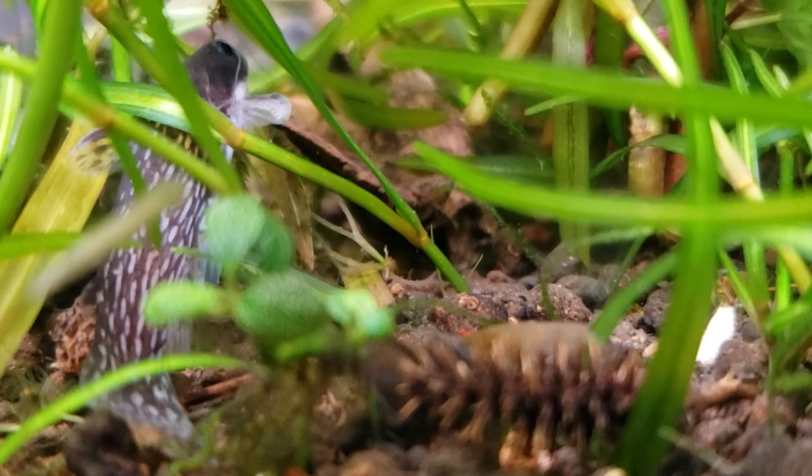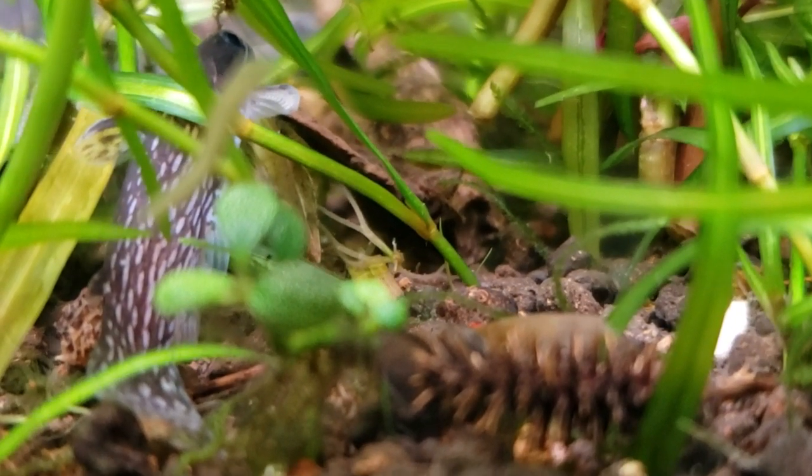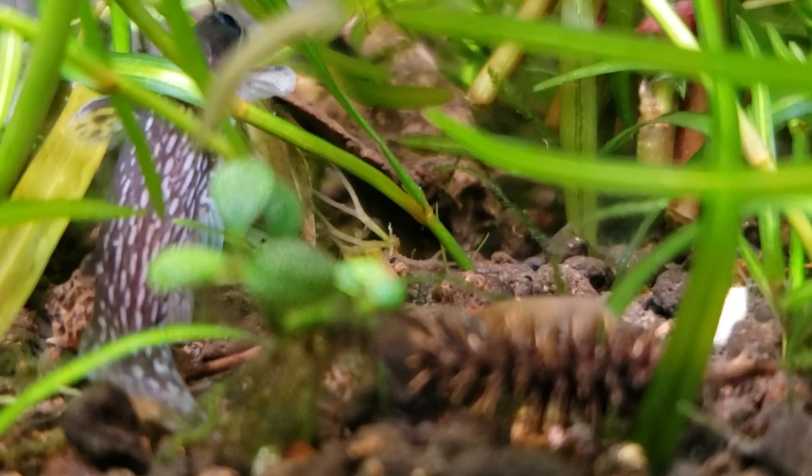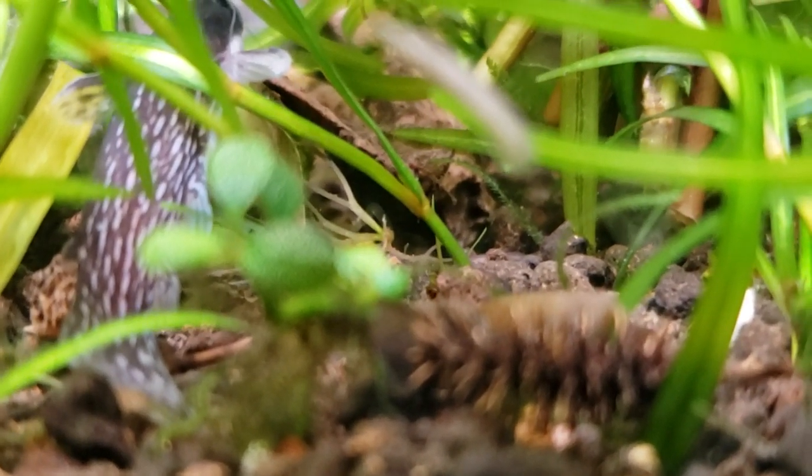They really do best — all woodcats — in a planted tank. Or if you're not going to plant the tank heavily, you should go with a blackwater tank with a ton of tannins, lots of leaf litter, lots of logs or sticks they can hide under. That is going to keep them really happy.